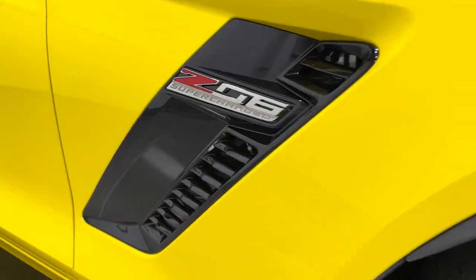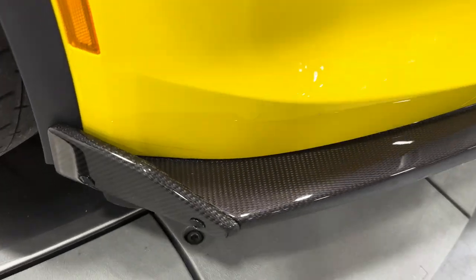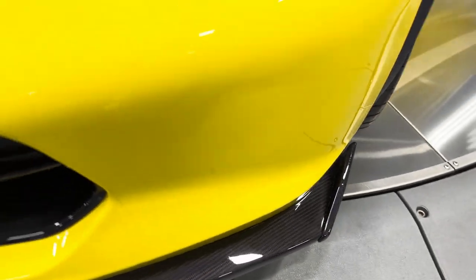Let's check out the badge here — it's carbon flash, Z06 supercharged. Coming to the front, we've got the matching front spoiler with the side pieces in exposed carbon fiber. Down here we have front cameras.